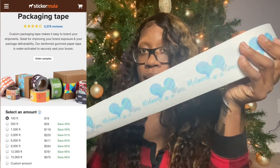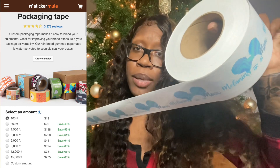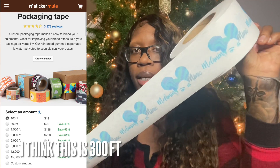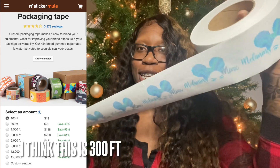I also get this shipping tape from stickermule. I've been seeing it on their site for a while, and I ship with USPS boxes sometimes and I want my brand on there, so I decided to finally just get shipping tape from them. I got a pretty good amount. I'll have everything on the screen so you guys can see the prices, because you can choose how much poly mailers you want, how much tape you want — it all just depends.